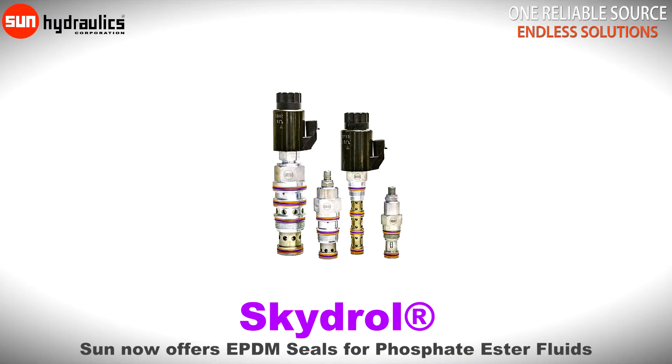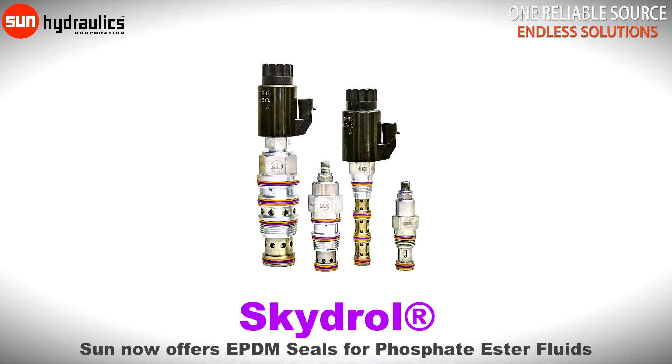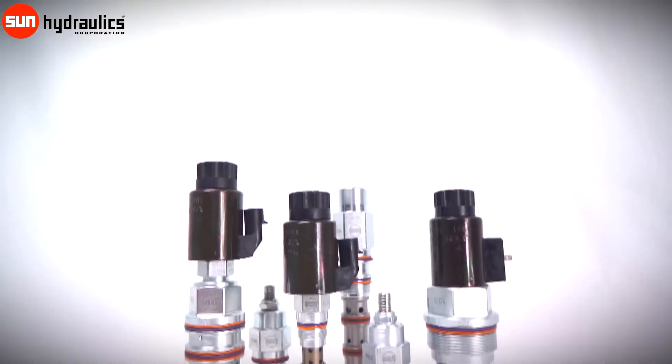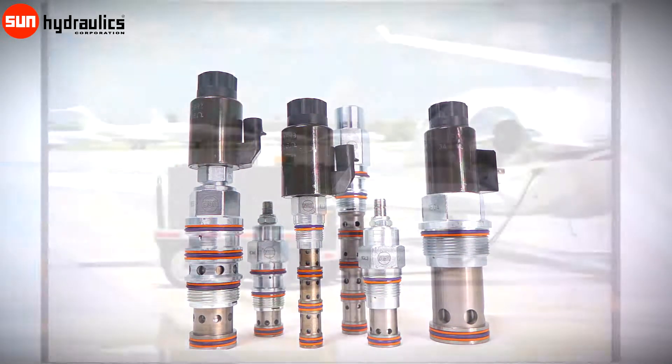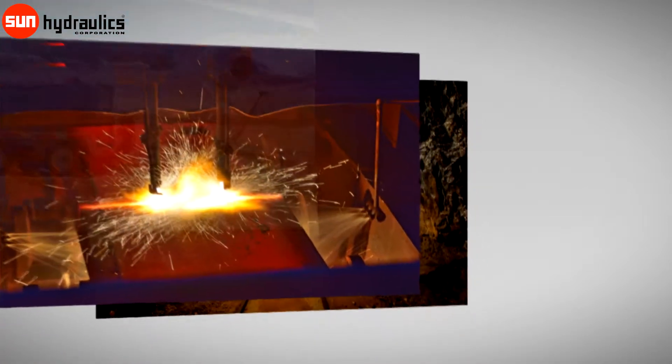Sun Hydraulics is proud to announce the release of cartridge valves fitted with EPDM seals for use with phosphate ester fluids. Fire-resistant fluid compatibility is now offered across a wide range of cartridge functions that ideally suit aircraft test and ground support systems, high temperature equipment and metal forming industries and power generation.